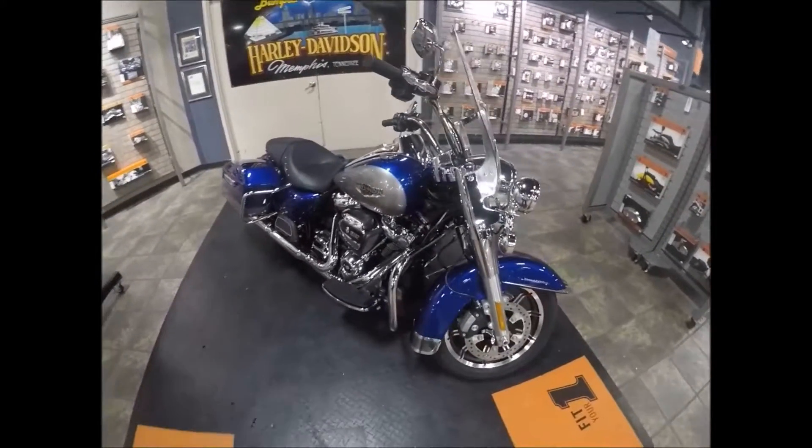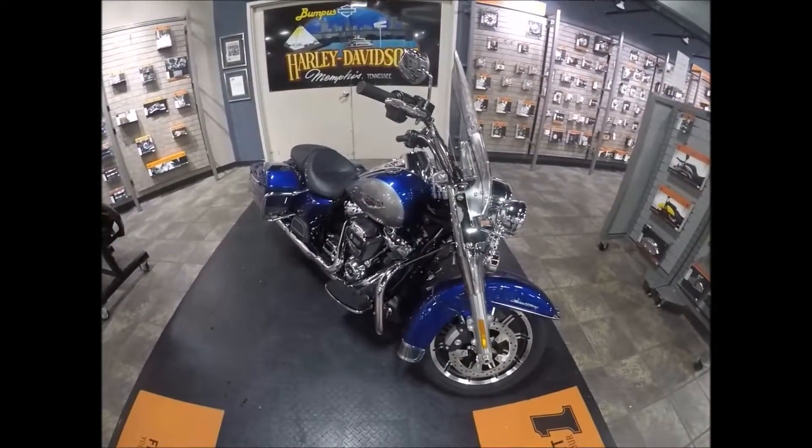This is a 2017 brand new two-tone Road King at Bumpus Harley-Davidson, Memphis, Tennessee.